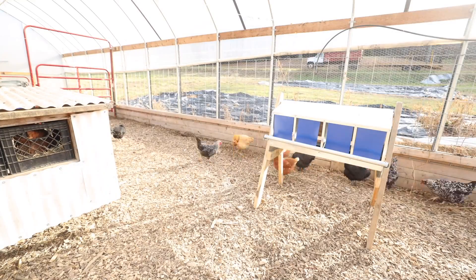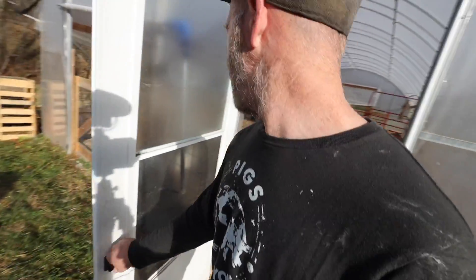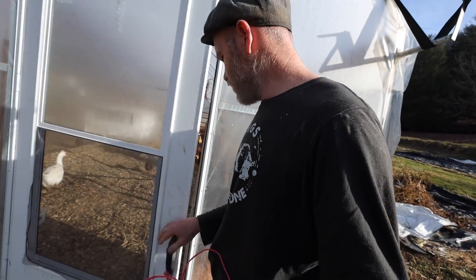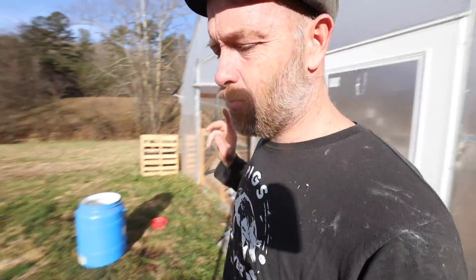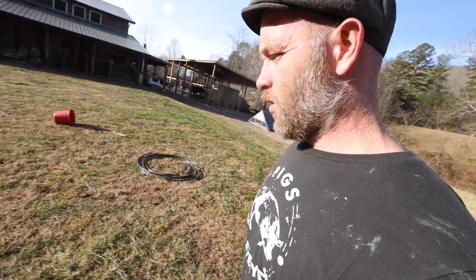Let's go over the rest of the time-lapse footage. It doesn't look like anybody used the new nest box yet, but that's probably because they still have their old nest box in here. We'll get the other one in and then remove their current nest box — I think that'll force them to get in there.